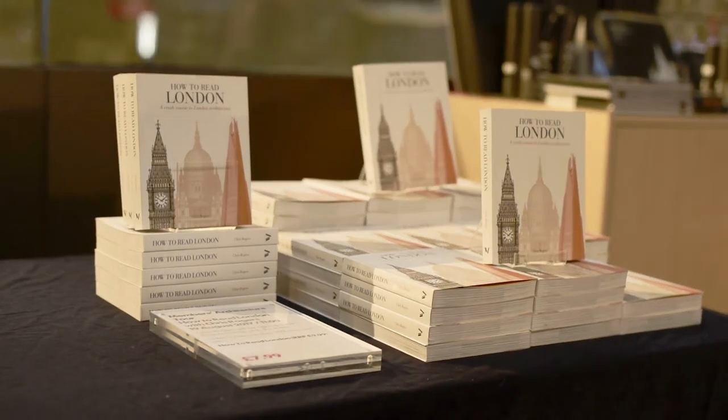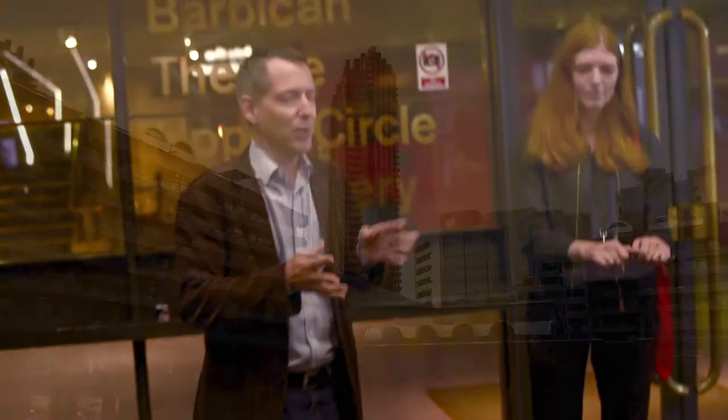This book is called 'How to Read London,' and it's a chronological journey through pretty much a thousand years of architecture in London, but distilled down to about 115 buildings, which is quite hard work.